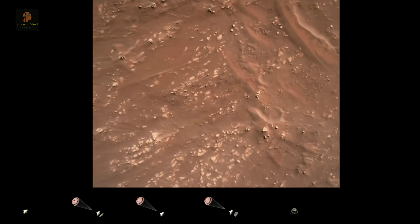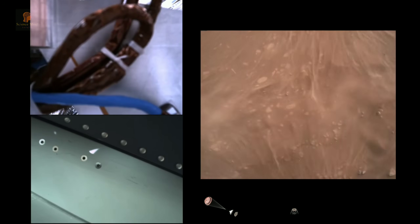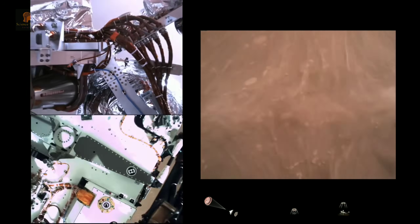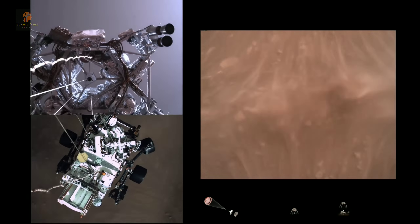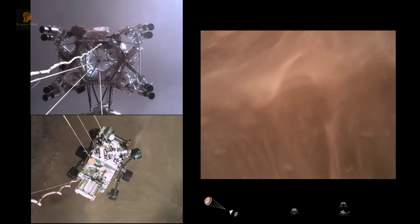The velocity accordion, which means we are conducting — about to conduct — the sky crane maneuver. The sky crane maneuver has started. About 20 meters off the surface.